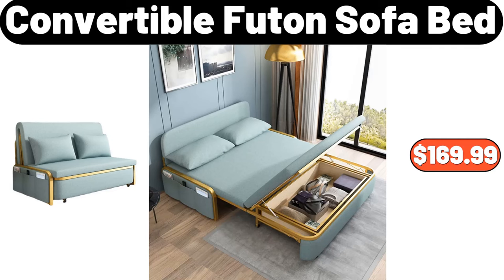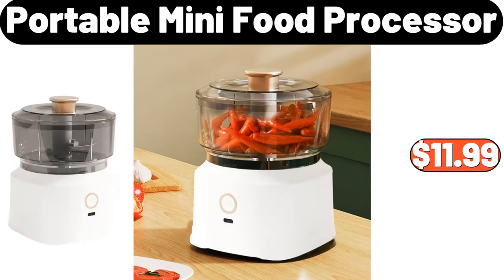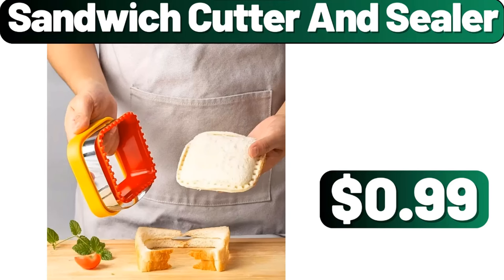Convertible Futon Sofa Bed, $169.99. Portable Mini Food Processor, $11.99. Sandwich Cutter and Sealer, $0.99.